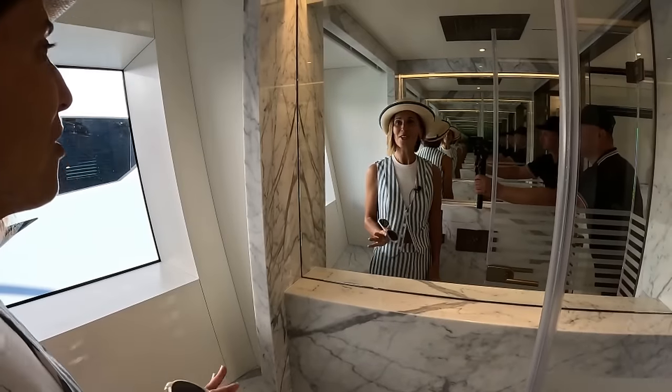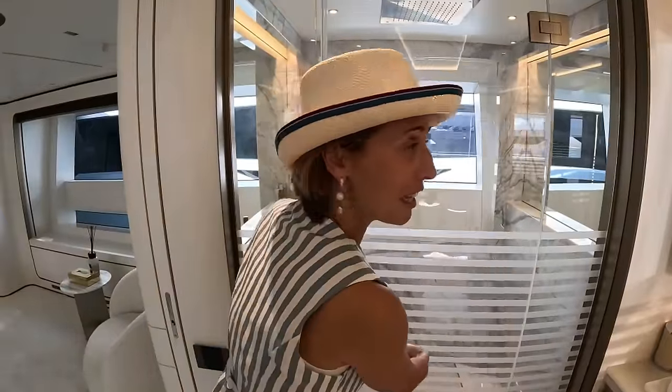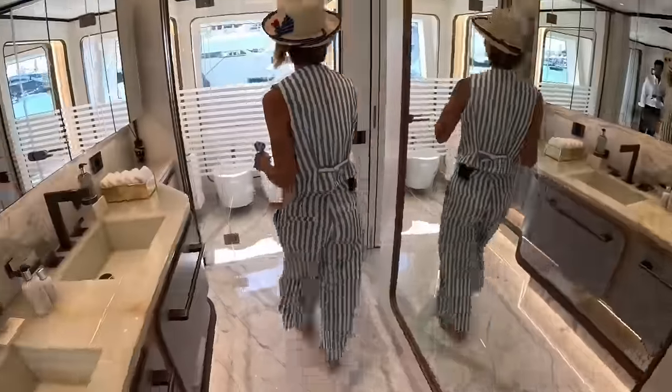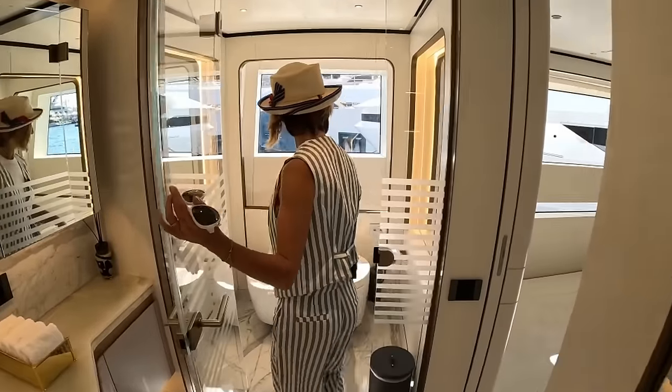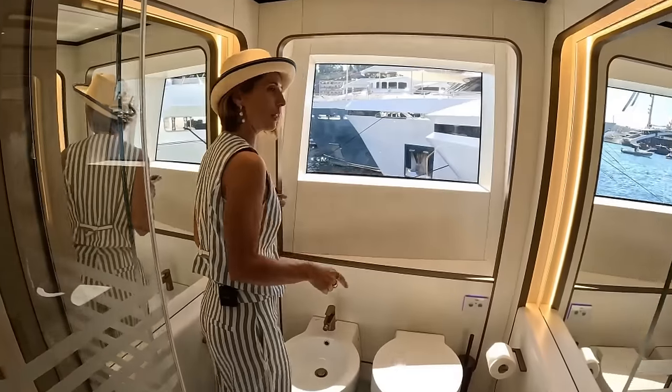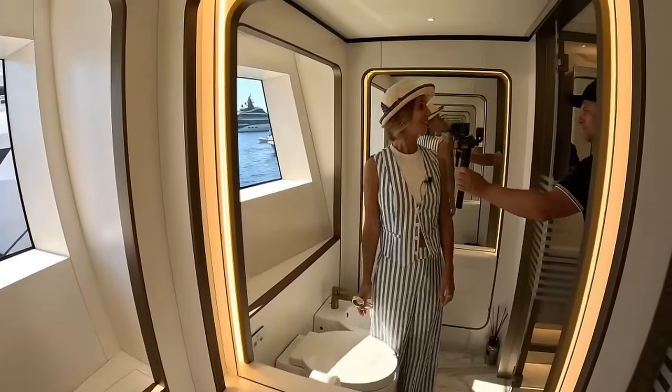You'd need a good water maker for this because the infinity mirror is kind of addicting. On this side we have our bidet and toilet, and the same thing — infinity mirror. I'm not sure if this is a great idea; you're just going to be mesmerized here.